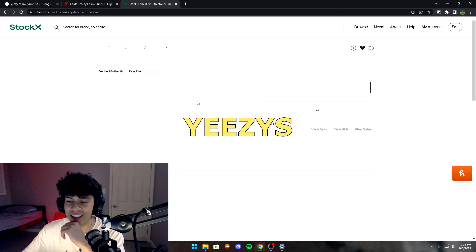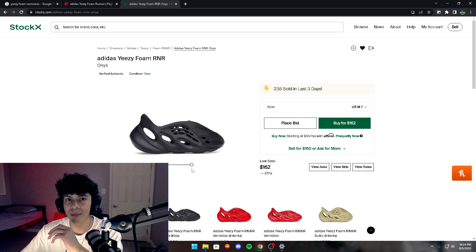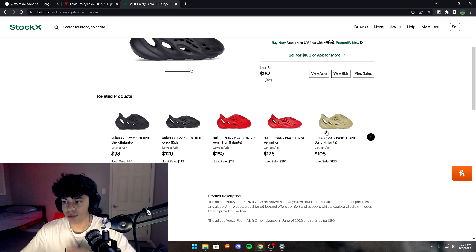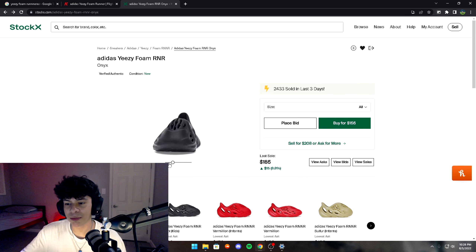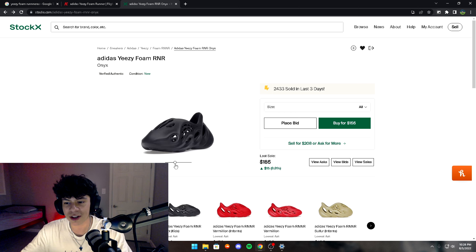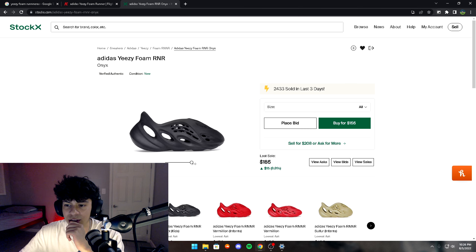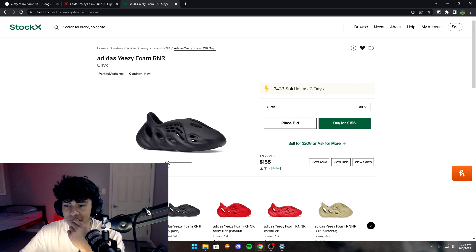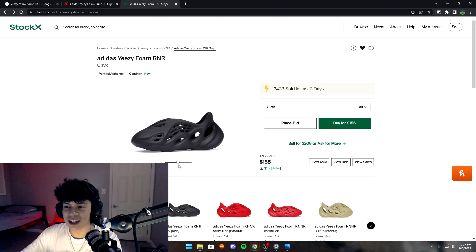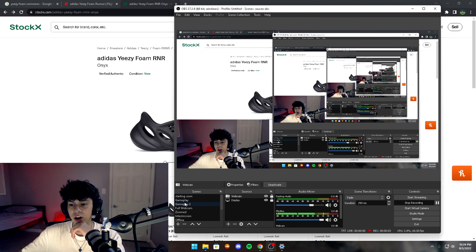The last accessory is Yeezy Foam Runners. Foam Runners are really comfortable — I know a lot of people say they're ugly but they're probably one of the most comfortable Yeezys ever made. They have a bunch of colorways: beige, dark gray, red. I've seen them at Sneaker Con and honestly they didn't look that bad with a fit. Don't listen to other people's opinions — if you like them, just get them. They're kind of like slides that keep your feet comfortable with padding all over. I might actually get a pair myself.